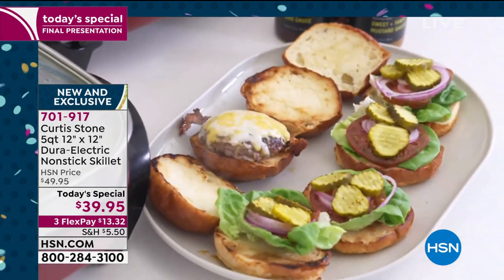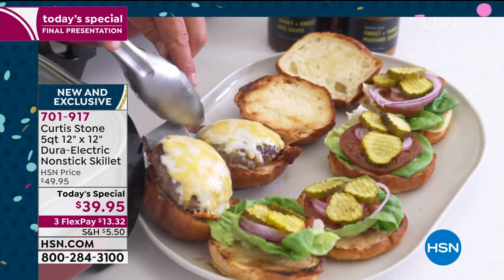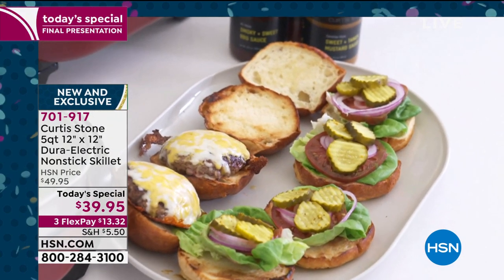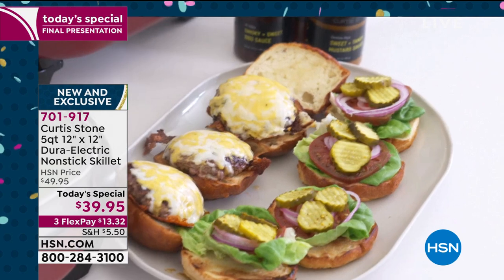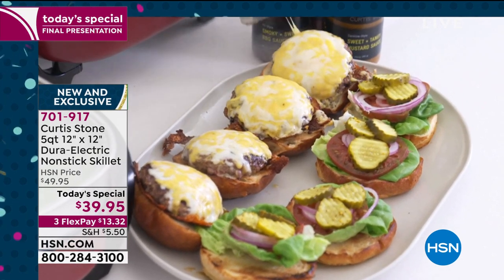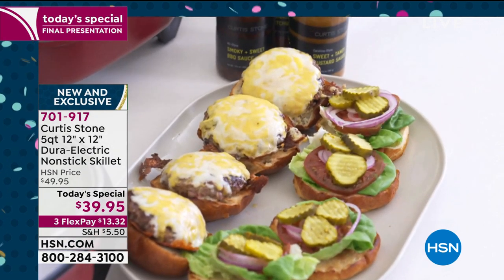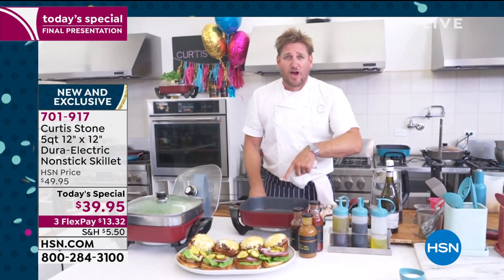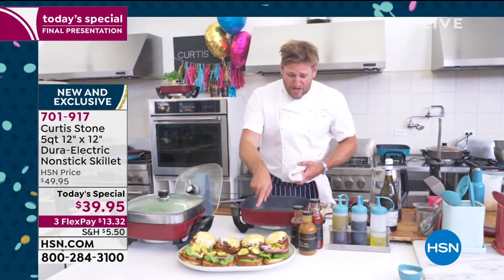They look delicious. The cheeseburgers are still available — I think they're coming in a 12-pack or 24-pack. If you're not acting on them now, you're probably going to miss out. I don't think we'll have any time to air them tomorrow, and frankly, if they're not gone tonight, I'll be very, very surprised.